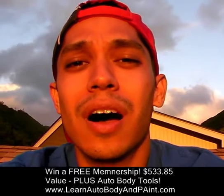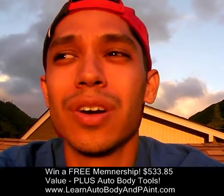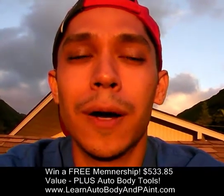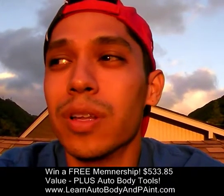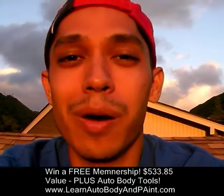Hey, what's up? It's Tony from learnautobodyandpaint.com. I'm making this video to give you some updates on the paint course. I know a lot of you are anticipating and waiting for the opening. To tell you the truth, a couple weeks ago my developer got sick and we're a little behind schedule and having some problems.